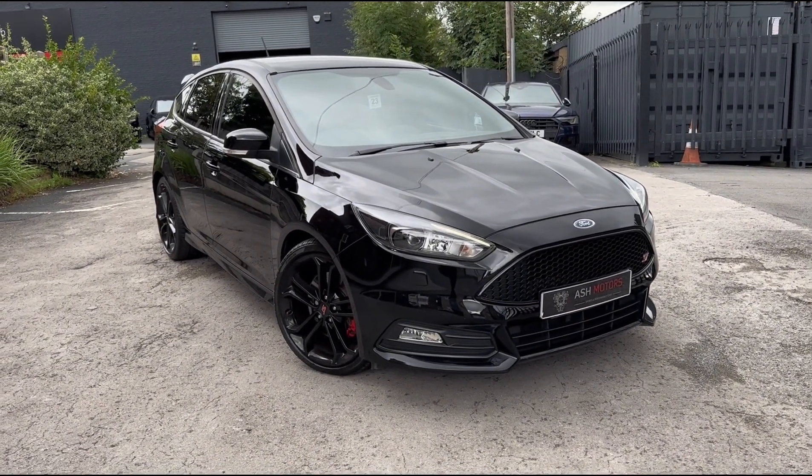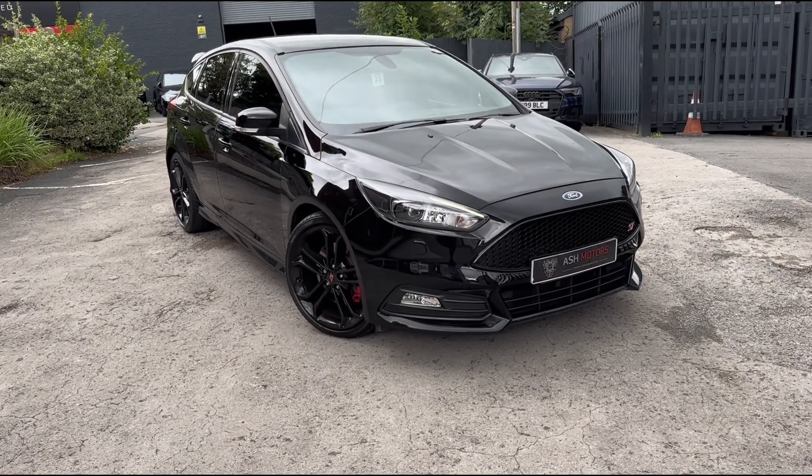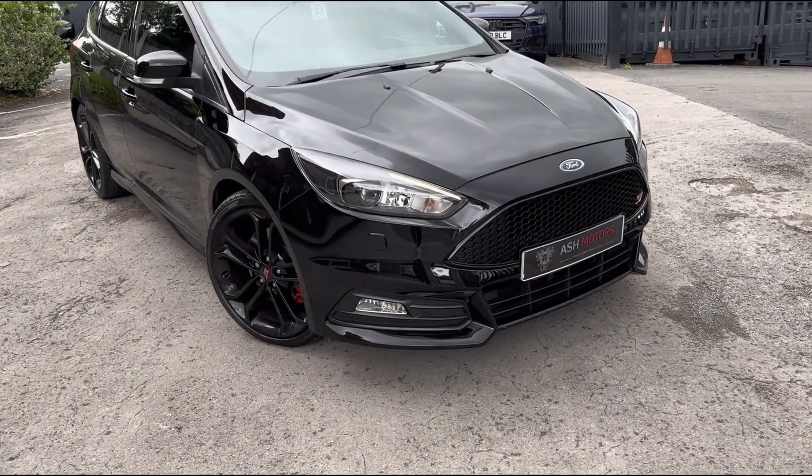You can see it's finished in black with matching gloss black wheels and gloss black accents all the way around the car. It looks really, really good.